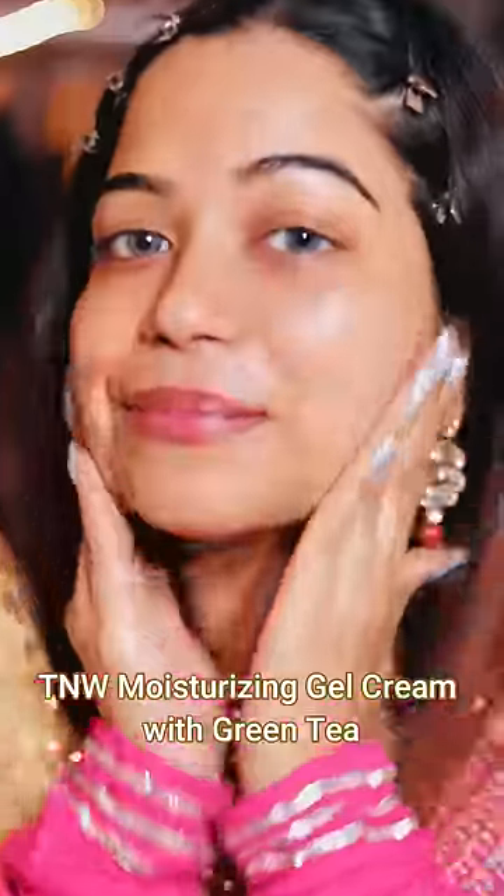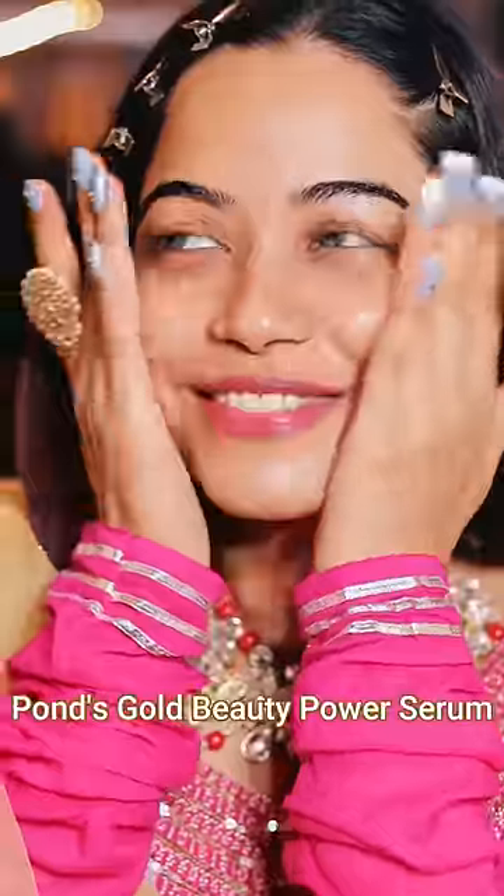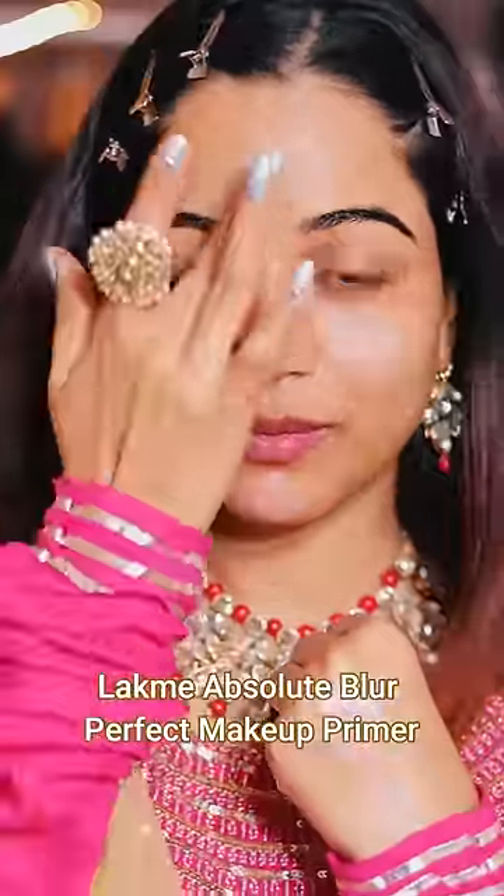How do you do a glowing and bright festive makeup? First of all, clean your skin very well. Then moisturize your skin. After that, we will add a Glow Boosting Serum to add that healthy effect and glow to the skin.